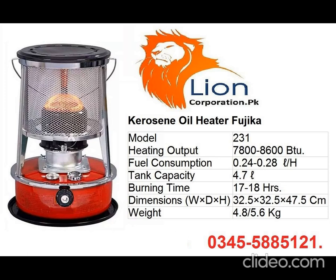Warning for using this heater: adequate ventilation is necessary for safe operation of the kerosene heater. Burning kerosene consumes oxygen and produces carbon dioxide, sulfur dioxide, nitrogen dioxide, carbon monoxide, and other gases.